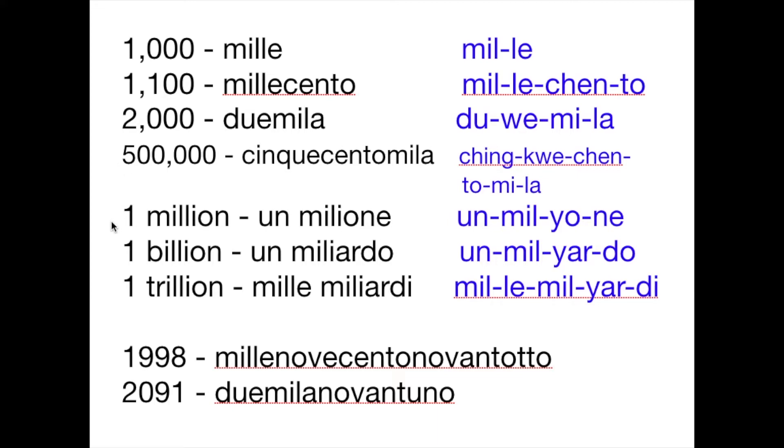Now let's move on to one million — that's un milione. Then we have one billion — that's un miliardo. Make your R hard and rolling: un miliardo.